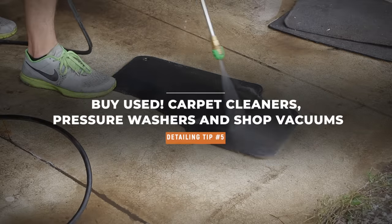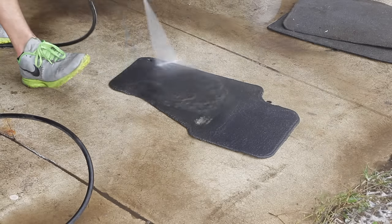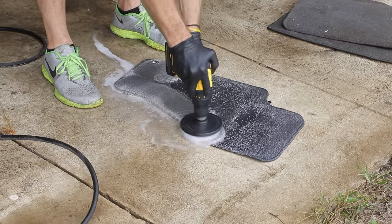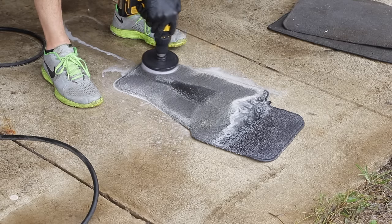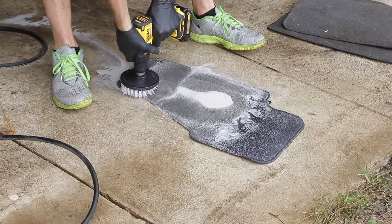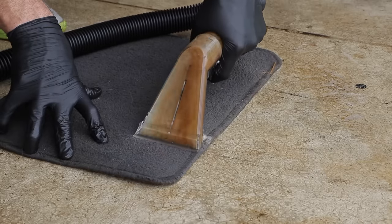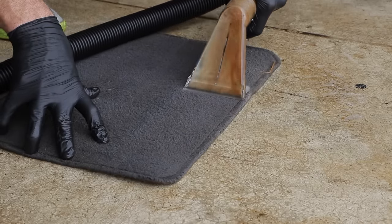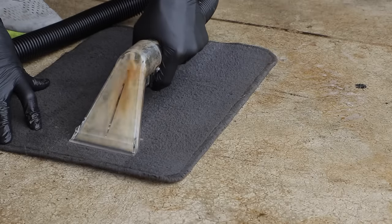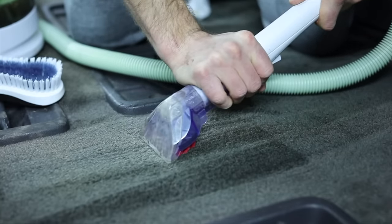Tip number five: one of the biggest questions I get is about tools — they're so expensive. What I recommend is go to Facebook Marketplace or Craigslist and buy used. You can pick up some of these tools for nearly nothing compared to what they cost new. The little vacuum extractor I used early on in my videos, I picked it up for 10 bucks used. You can do the same for pressure washers, shop vacuums, any tools you see in these videos. If you're a hobbyist and not using them every single day, buy used, save yourself money, and get the job done.